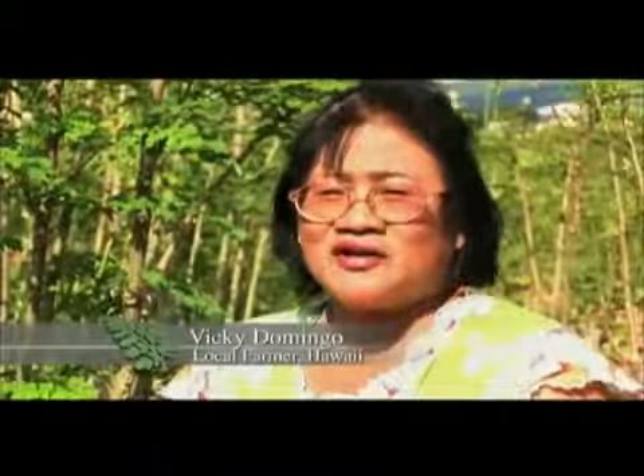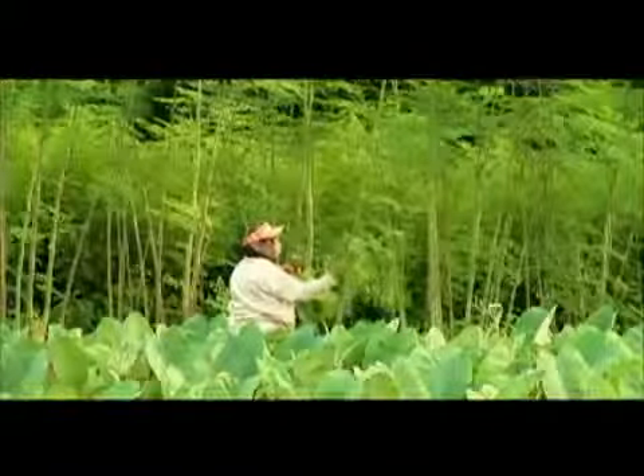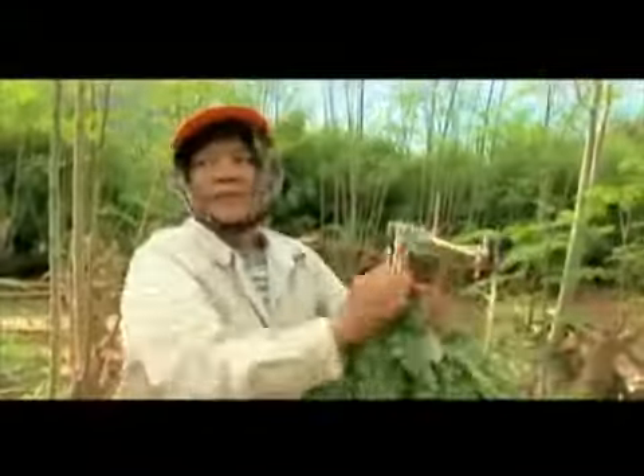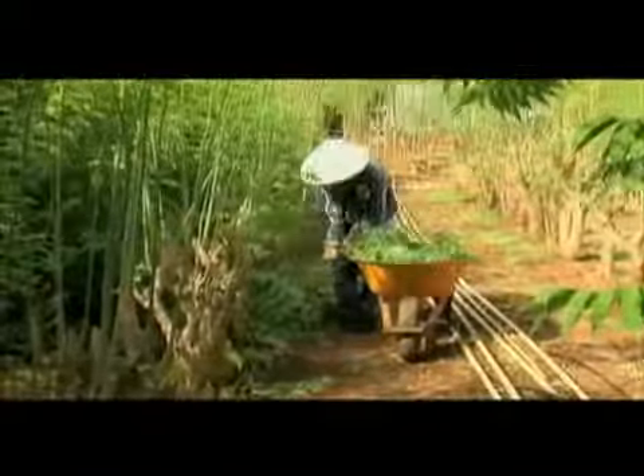You keep on eating and eating and you can feel your body is more energetic, more healthy, and you can see the difference. You're not dropping — you just stay so active. Domingo says she has grown this tree on her farm for more than 25 years. She harvests moringa twice a week, all year round.